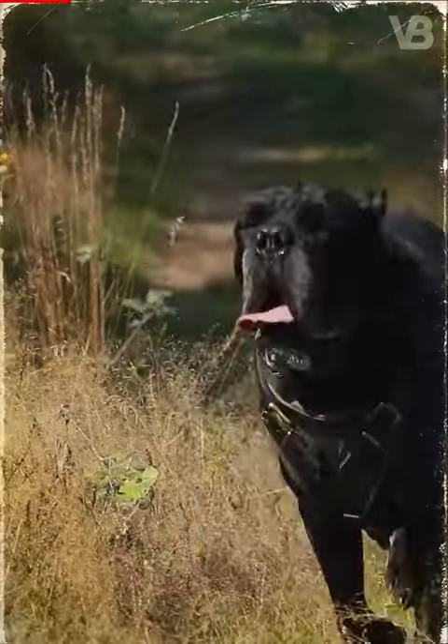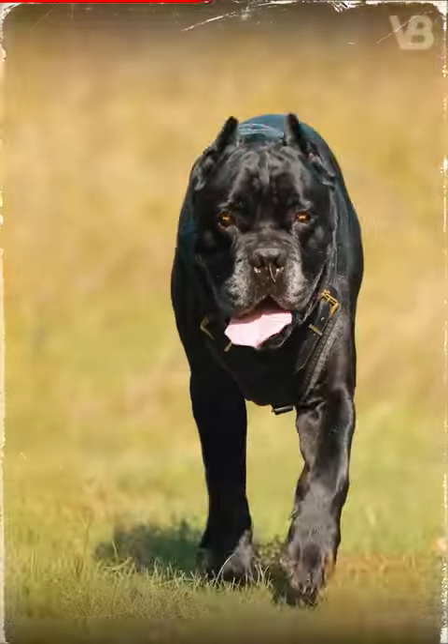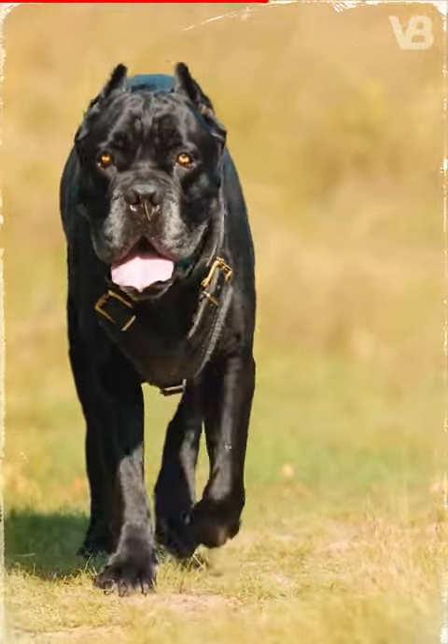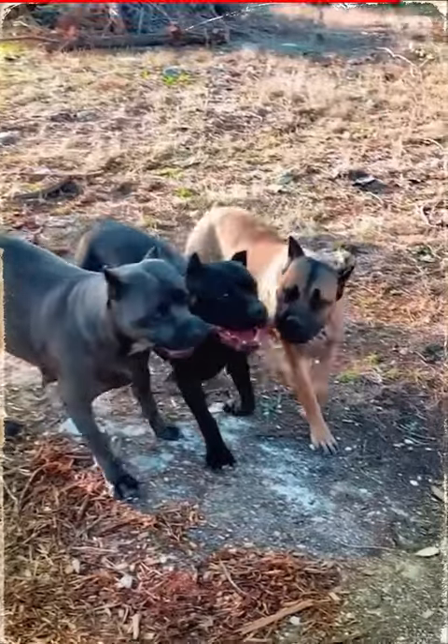Cane Corso. This breed is used to hunt the most dangerous wild animals in the world, such as pumas, bears, and lions. What's even more interesting is the fact that these giant and powerful dogs can cooperate in groups of their own breed and easily knock down a predator.